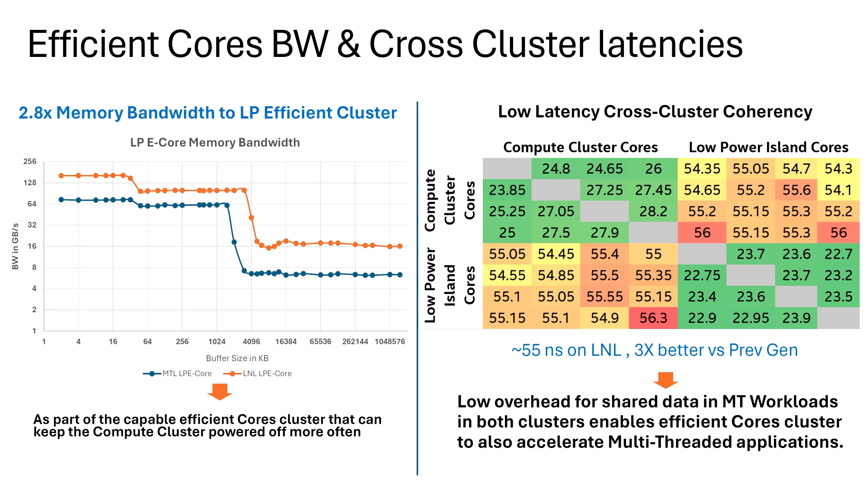One of the key reasons latency has improved is aligned with the overall bandwidth uplift, which is up to 2.8x for Lunar Lake low-power cores versus Meteor Lake. On the bandwidth side, Intel Lunar Lake offers over 128 GB/s of core memory bandwidth scaling down to 16 GB/s, while Meteor Lake CPUs offer slightly over 64 GB/s scaling down to less than 8 GB/s.